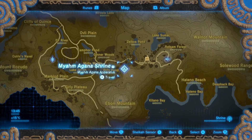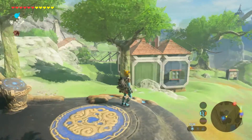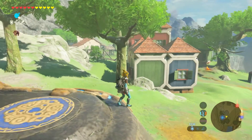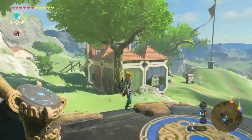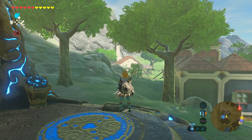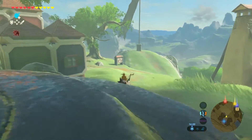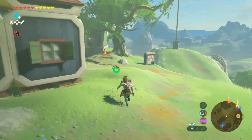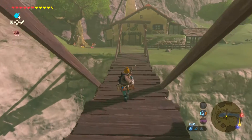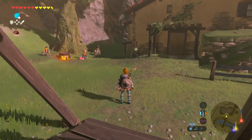The house is really close to the Miam Agana shrine. When you look around from that shrine, you see those strange buildings to your left, and when you go a little bit further, right between the trees over there, that's the house that you can buy.